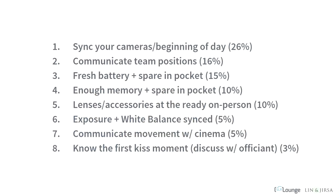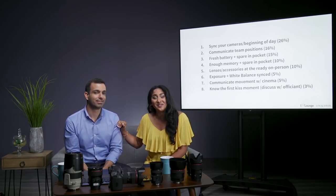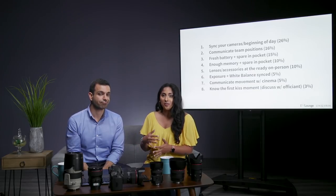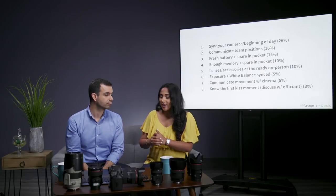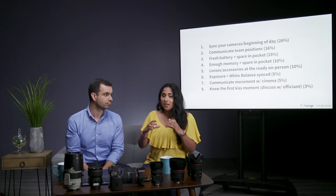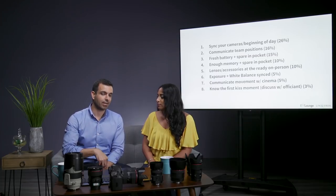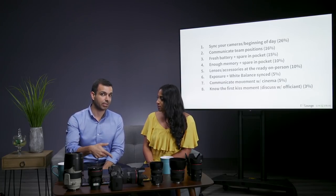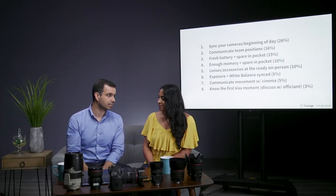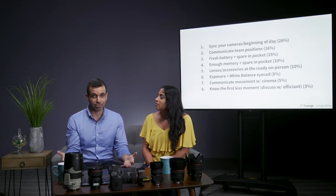Number one: sync your cameras at the beginning of the day. The reason why we sync our cameras is mainly for post-production. We want to make sure that all of the moments captured from each shooter's camera, when pulled into Lightroom or whatever you're editing in, have the exact same timestamps so that when you're editing, you can sync your edits and they'll all be in the same scenes. If you start shooting and get to the ceremony without syncing, don't do it then — you can sync in post.